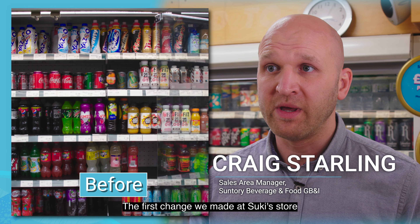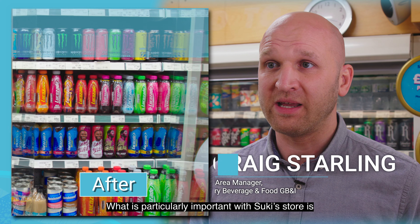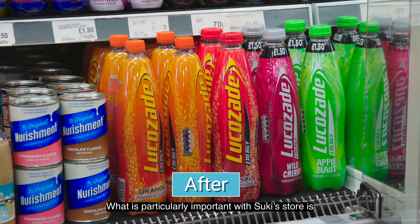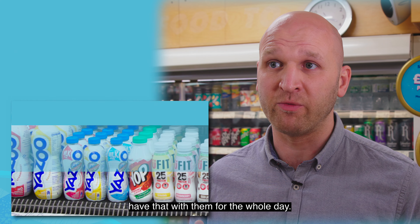The first change we've made at Suki's store is we've brought drink later into the chiller. What is particularly important in Suki's store is he has a huge influx of tradespeople in the morning. We know they pick up the drink later format and have that with them for the whole day.